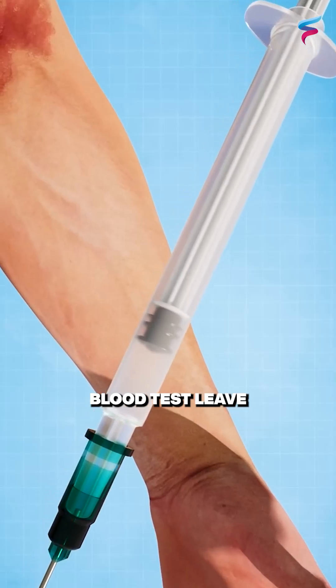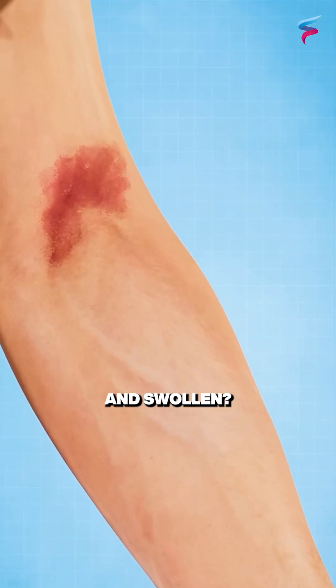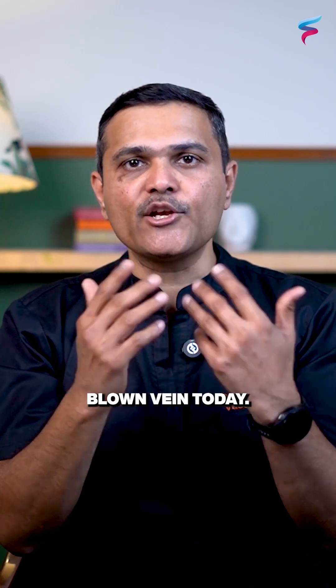Can a simple blood test leave your veins damaged and swollen? Let's talk about blown veins today.